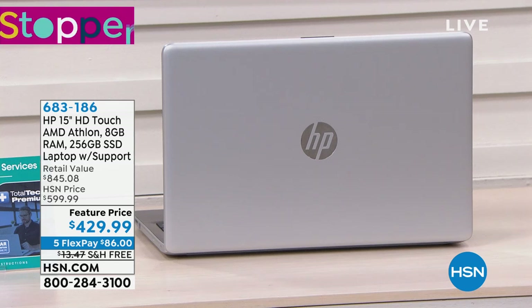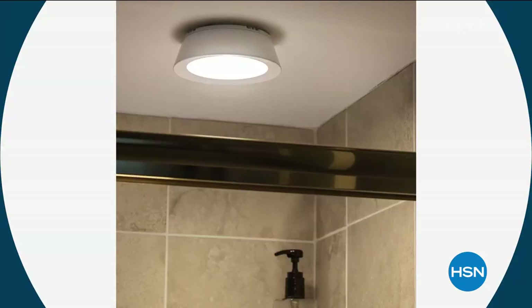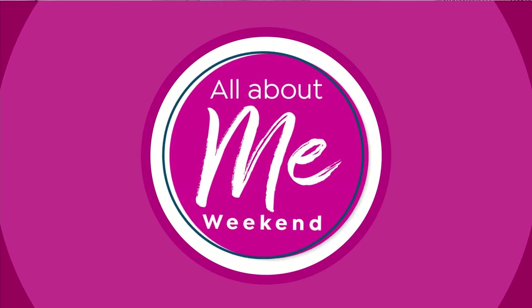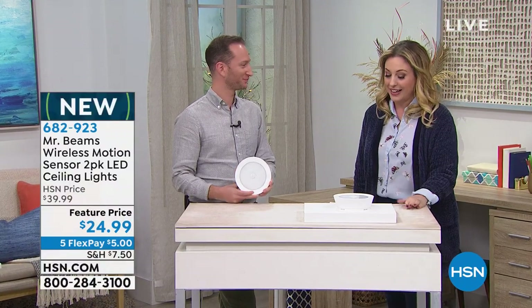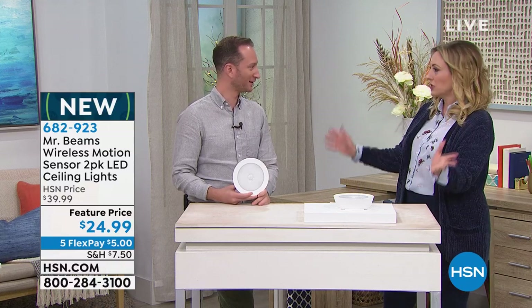We're going to continue on in our show with Mr. Beam's wireless motion sensor two-pack of LED ceiling lights. I'm sure that everybody in their house has that one spot where they're like, I can't see anything — which is my brown shirts, which is my blue shirts — because there's not enough light there. This is Justin Hyatt, who represents Mr. Beam's. Mr. Beam's is always easy to install, always a problem solver, and always popular.